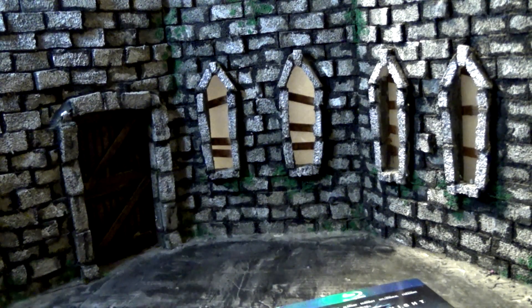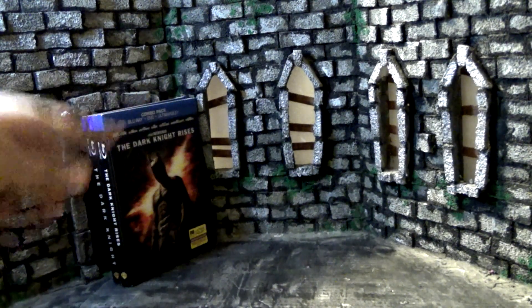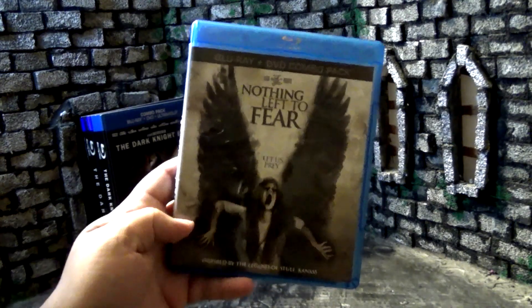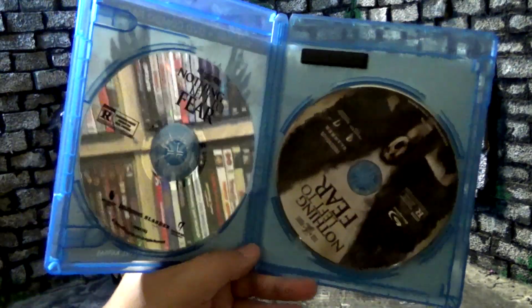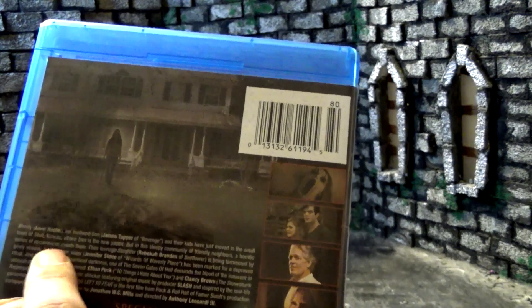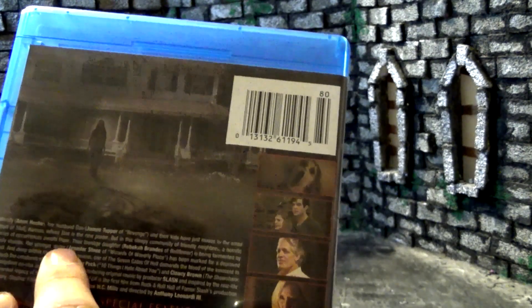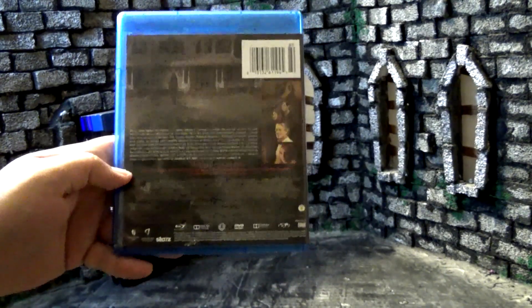Cracking it open, we get Blu-ray, special features, and DVD — I'd much rather have a DVD than a digital copy. I did get one more Blu-ray on clearance: Nothing to Fear, inspired by the legend of Skull, Kansas. Cracking it open, it is a combo pack but the DVD is missing its art. The story follows Wendy and her husband Dan and their kids, who have just moved to a small town where he's the new pastor — a community of friendly neighbors and a horrific series of occurrences awaits them. Three bucks, I'll check it out.